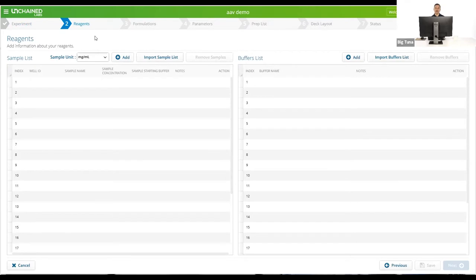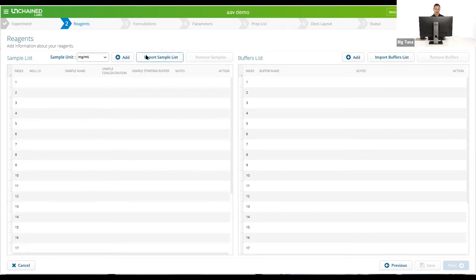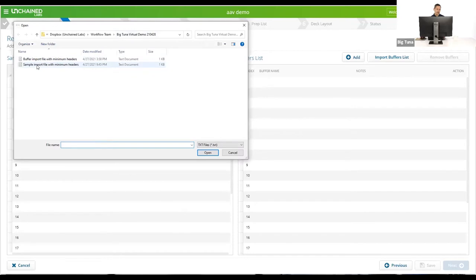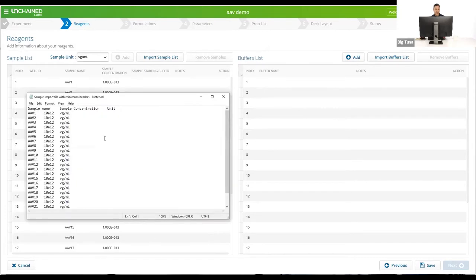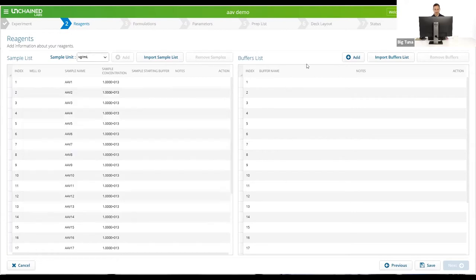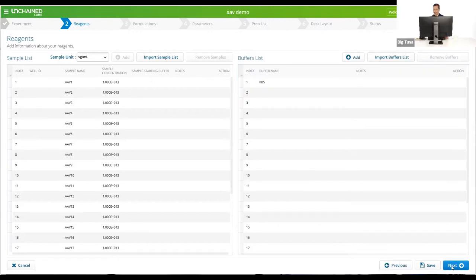The next screen is where we enter information about what samples and buffers we're going to be using. I can type the samples in one by one or import them from a list. The format of the file is a CSV or tab-delimited file with sample name, concentration, and unit. You can put in other information such as well ID if you have loaded the plate on a different system. BigTuna will ignore any columns it doesn't recognize. You can do the same thing on the buffer side, but we're just going to type in one buffer manually today.